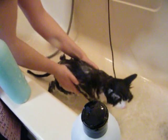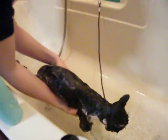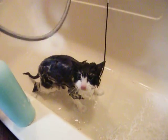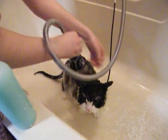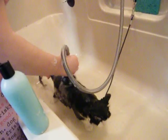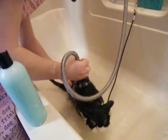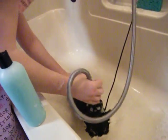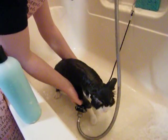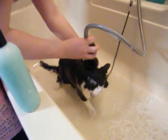Hi, Daisy. Hi, sweetheart. And once again, Cassie will rinse.